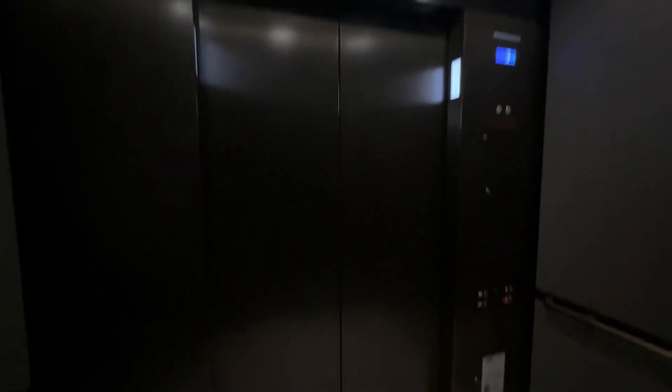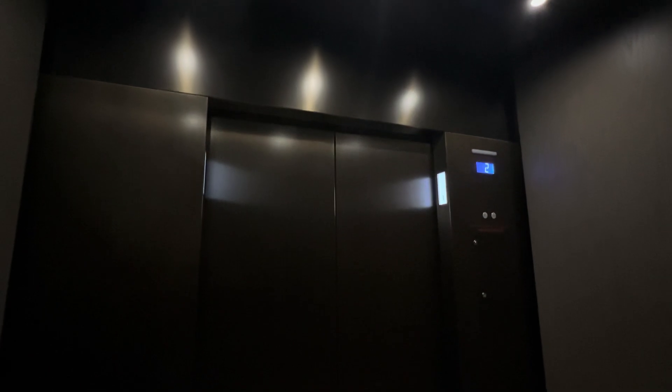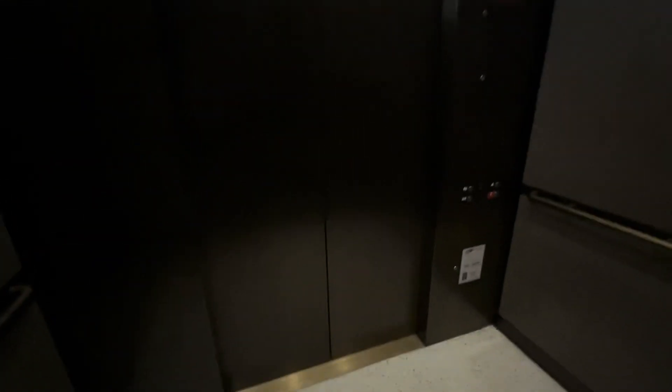There's your buttons. First floor. And here we are at one. And that's it.